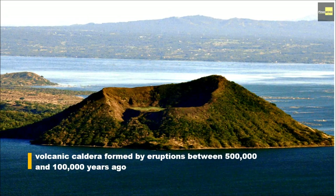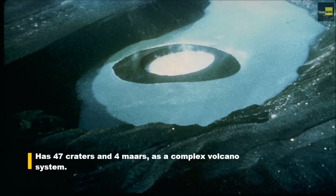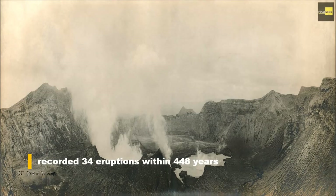That crater lake is the world's largest lake on an island in a lake on an island, and it in turn contains its own small island, Vulcan Point. Taal Volcano has 47 craters and forms a complex volcano system, with an estimated 40 km wide zone of active volcanic activity.